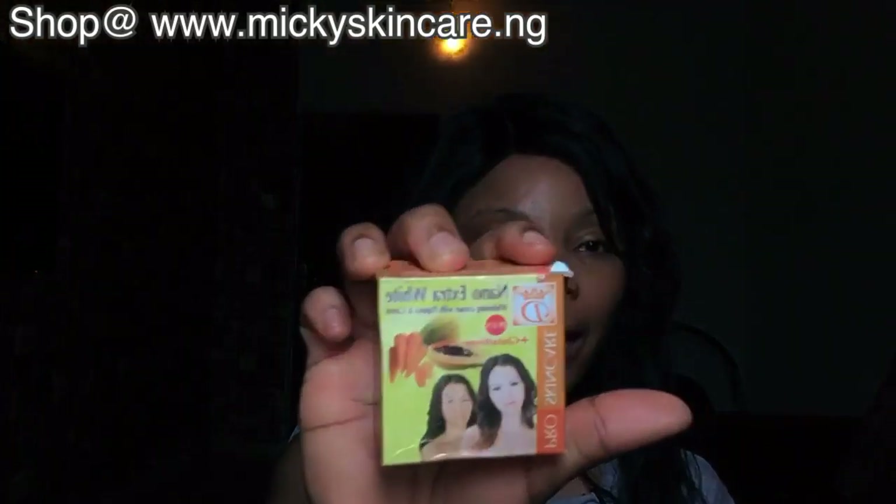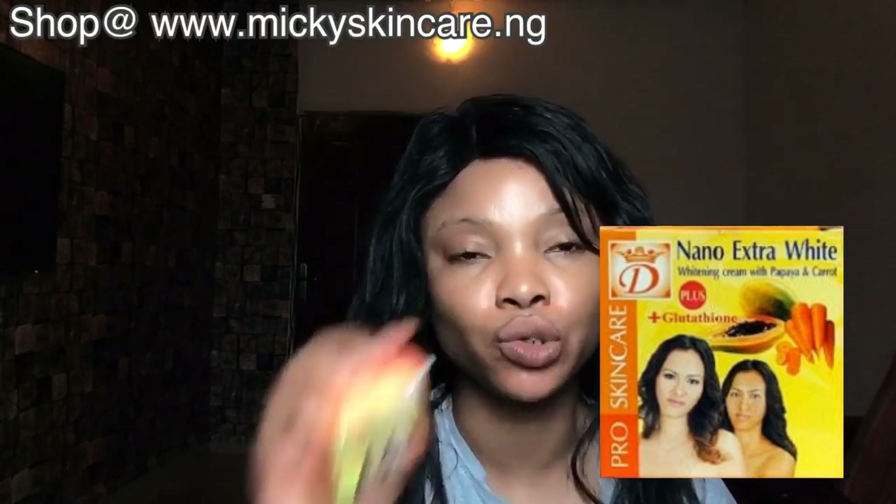Now we've got another face cream — Nano Extra White Papaya. I don't actually like papaya for my face because it makes my face look reddish and splotchy. For someone with sunburn, I don't advise you use this because it only makes that area more reddish. But if you have sunburn, a combination of this with a nice soap — maybe a goat milk face soap — would be nice and you'd notice a huge difference. Also for sunburn, Tojo mixed with other ingredients goes a long way in taking it off.